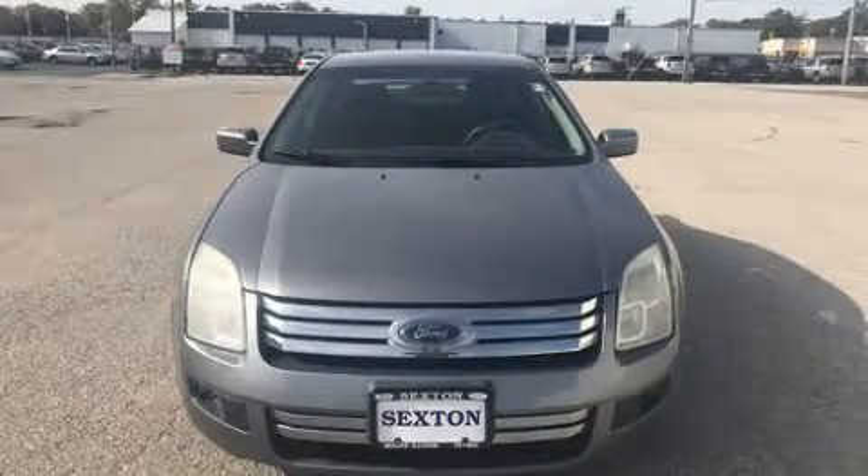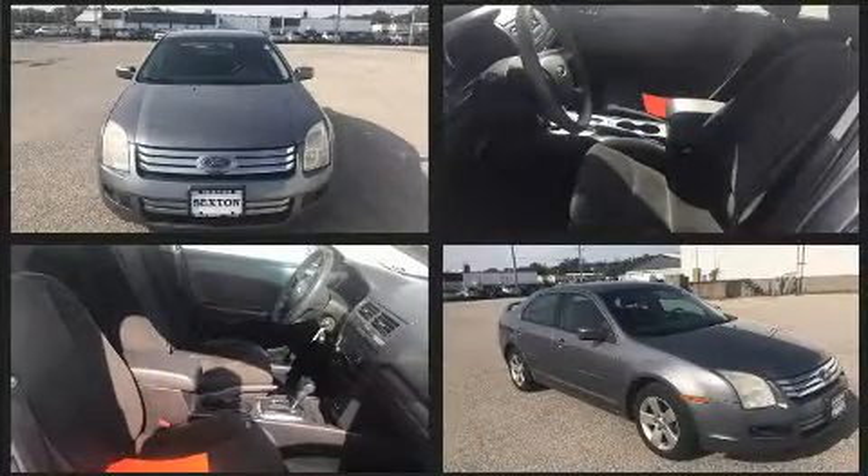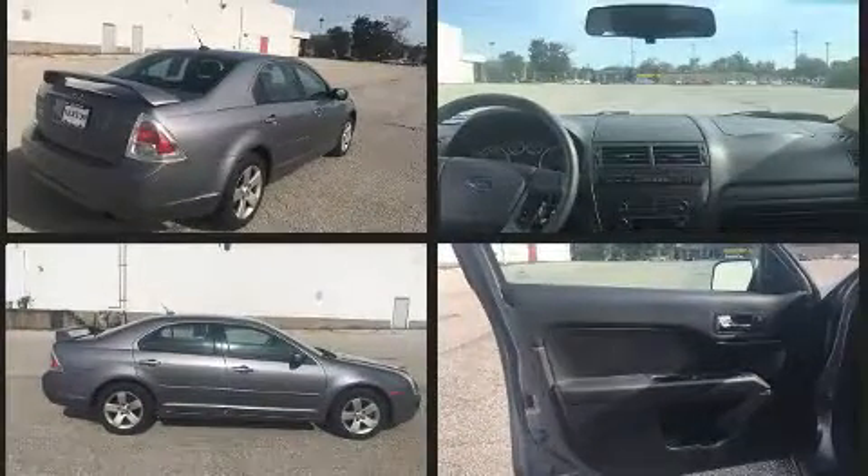The 2007 Ford Fusion. This four-door, five-passenger sedan provides exceptional value. It features an automatic transmission, front-wheel drive, and a 2.3-liter four-cylinder engine.